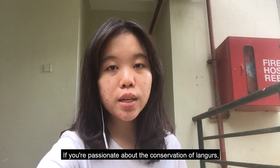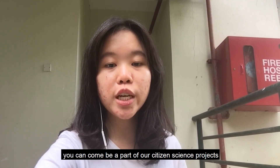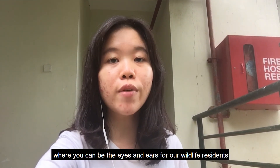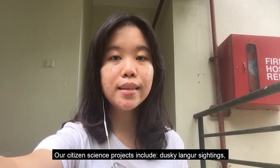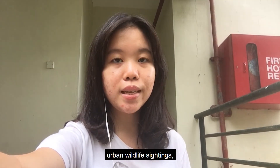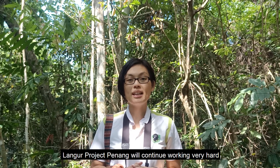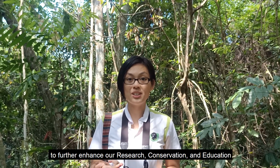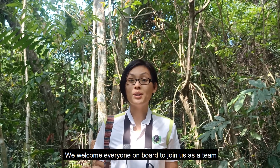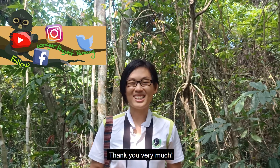If you're passionate about the conservation of langurs, you can be part of our citizen science projects where you can be the eyes and ears of our wildlife residents. Our citizen science projects include dusky langur sightings, urban wildlife sightings, and road accident reportings. Thank you so much, Duskies. Langer Project Penang will continue working very hard to further enhance our research, conservation, and education. We welcome everyone on board to join us as a team. Do check out our social media for more information. Thank you very much.